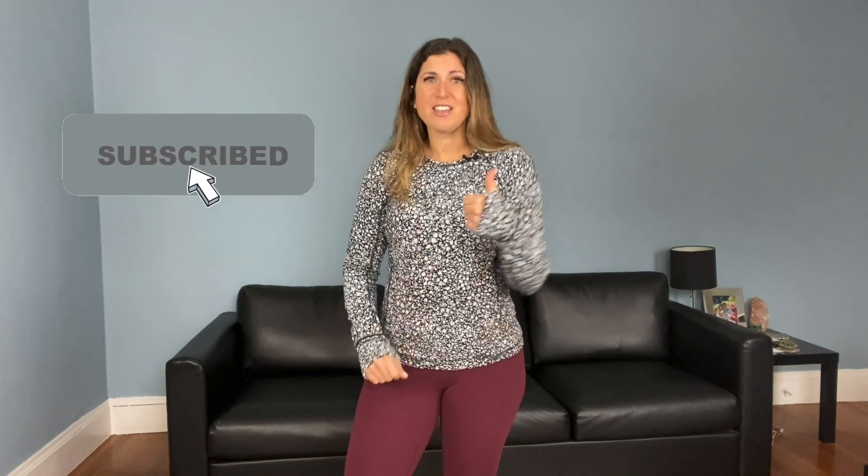I hope you loved this video — I really enjoyed sharing these pieces and talking through why I love them so much. I'll have all the items linked down below. Make sure you're subscribed, hit the notification bell, give us a like, and I'll see you in the next video. Have a great day, stay positive, bye!